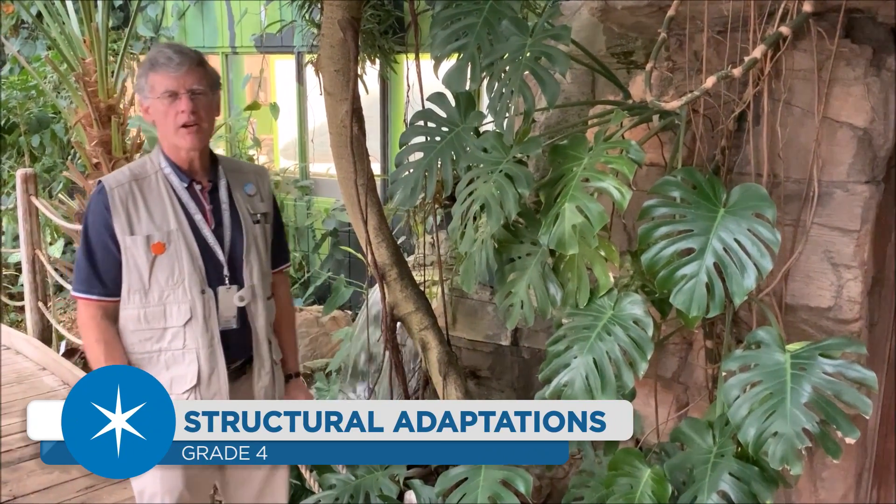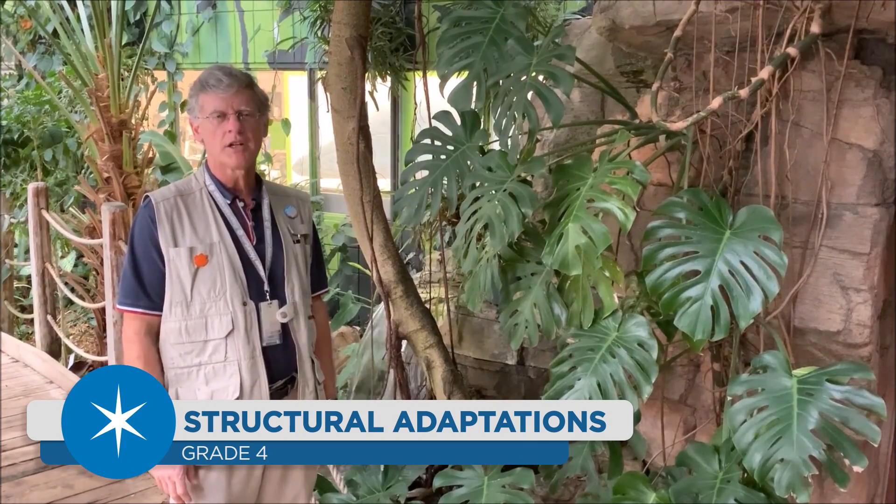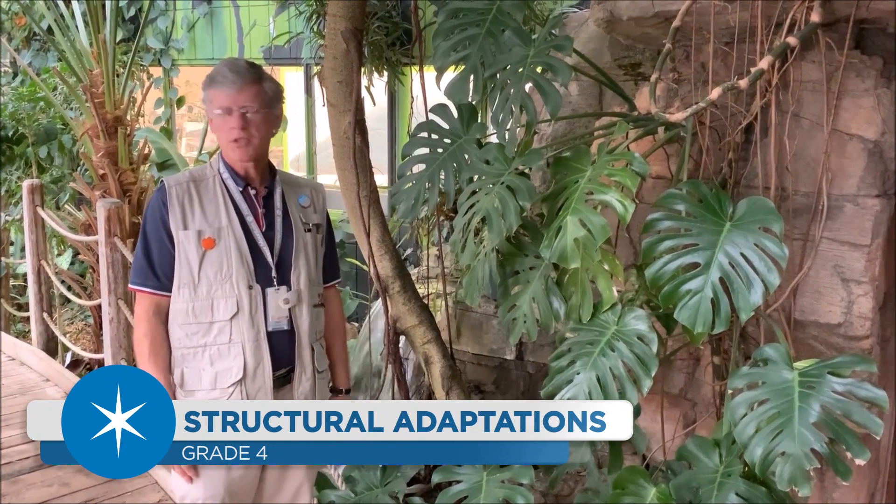Good morning, my name is Mr. Taylor and I am a natural science specialist here at Roper Mountain Science Center. We are in our tropical rainforest, surrounded by rainforest plants, and you might even hear the sounds of some rainforest animals.